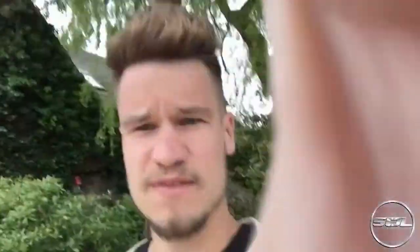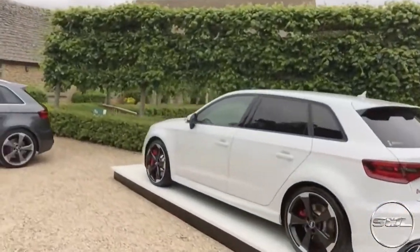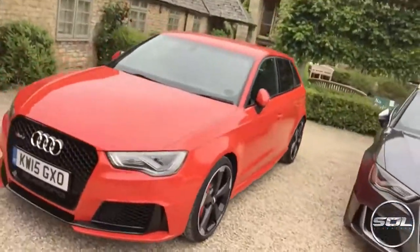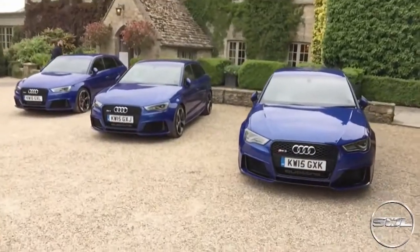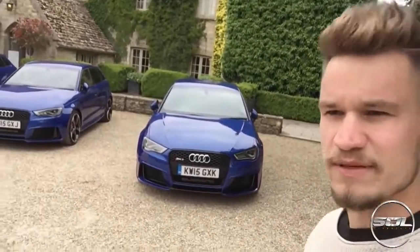The weather's quite grey and we are out for breakfast. There are six RS3s out here - it was difficult to get them on camera, but let's get them on camera today. Three in Sepang Blue, all with the night pack by the looks of it, because they've all been de-chromed.